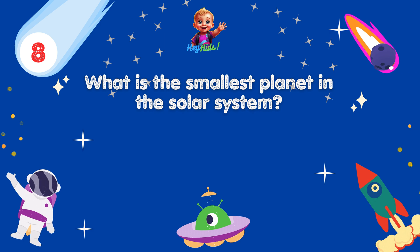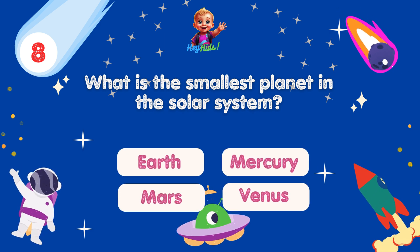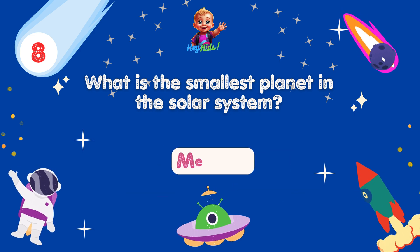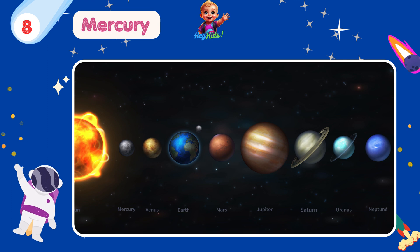What is the smallest planet in the solar system? Yes, you're correct! It's Mercury! Mercury is the smallest planet in the solar system and also the closest to the Sun.